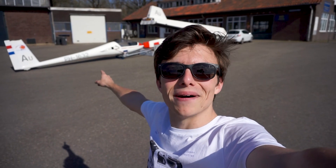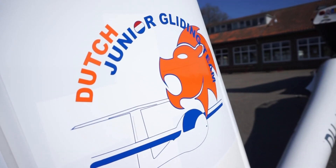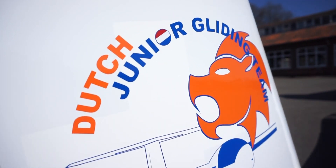You've probably seen it by now — that is an LS4, and to be precise it's Alpha Uniform, one of the two LS4s of the Dutch junior gliding team. With this one I'm preparing for the Junior Worlds in Czech Republic in club class. It's a wonderful glider, so let's take a closer look at it.